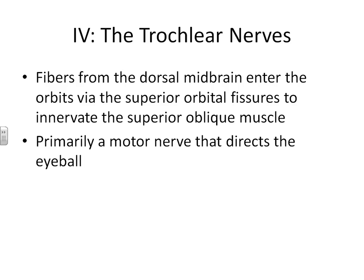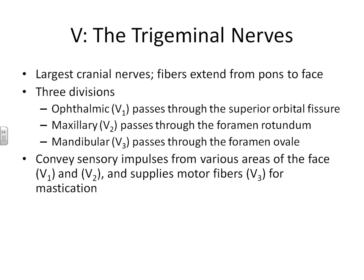Cranial nerve number five is the trigeminal nerve — the largest cranial nerve in your body. Moving further down the brain stem, these nerves extend from the pons. The trigeminal nerves are called tri because they have three different divisions: one part goes into the eye socket, one part goes through the maxilla, and another part goes through the mandible. The sensory portions of this nerve provide sensory input for various portions of your face.